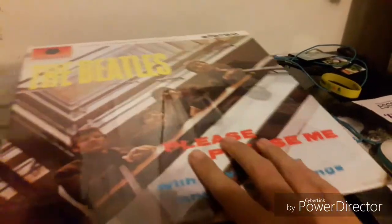This one is in pretty good shape. It has 'Love Me Do,' 'PS I Love You,' 'Ask Me Why,' 'Please Please Me,' and 12 other songs. It's still nice to have this record.